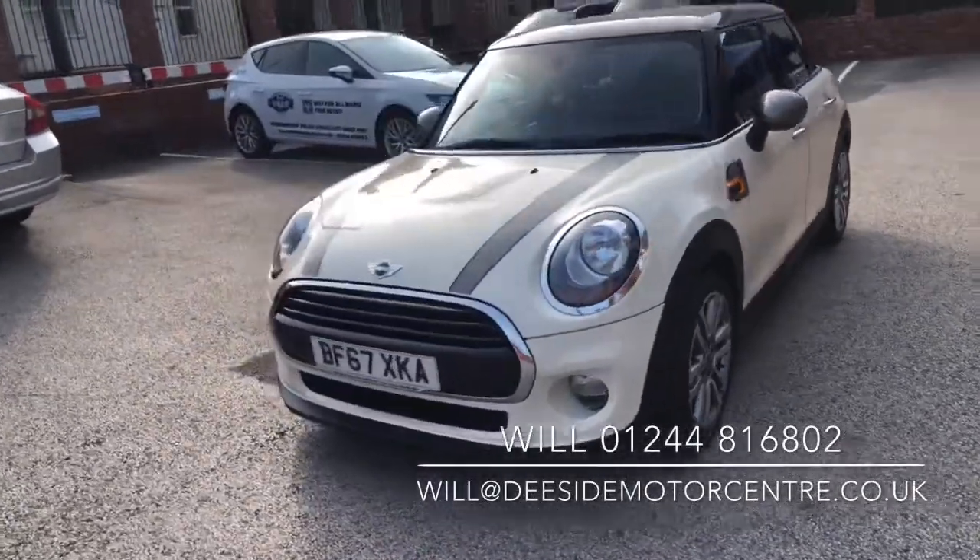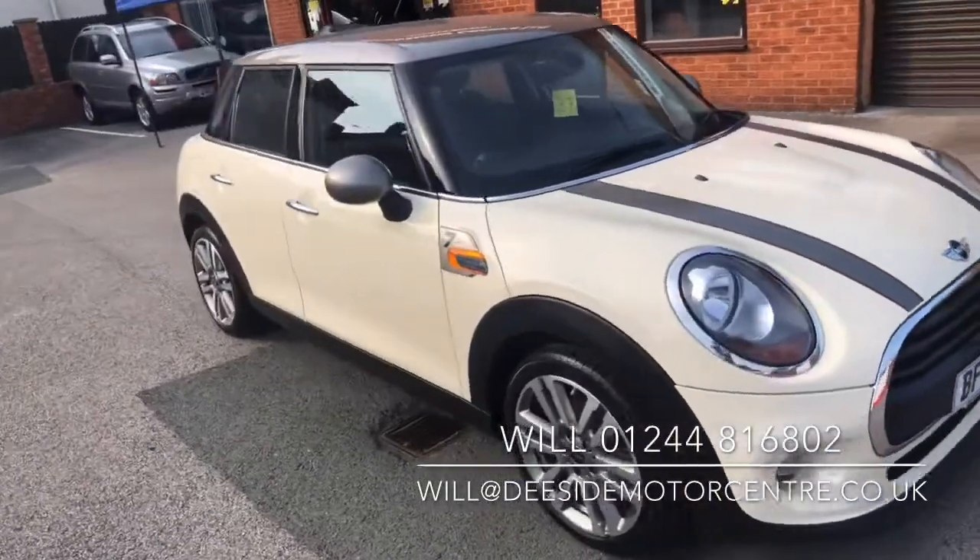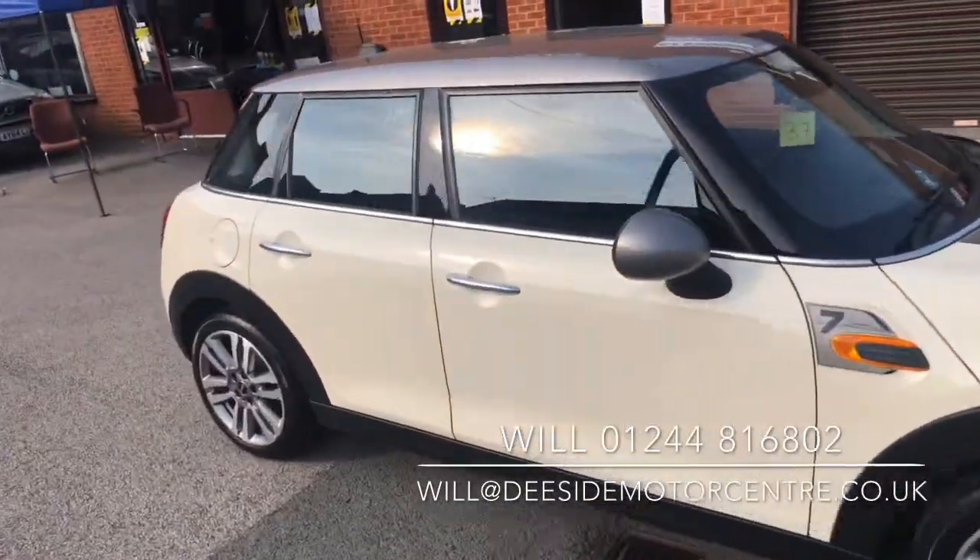We back all our cars up. They've been fully checked over through the workshop, come with a new MOT. We will take any vehicles in part exchange and we do offer finance.